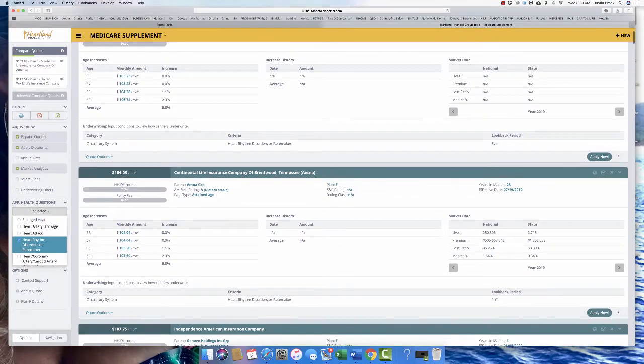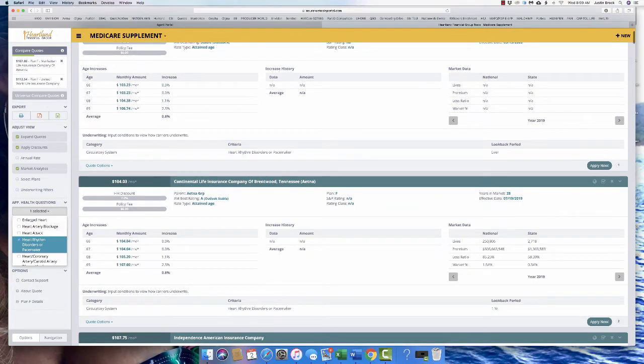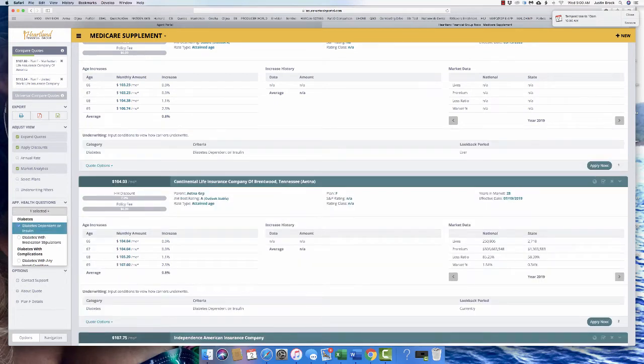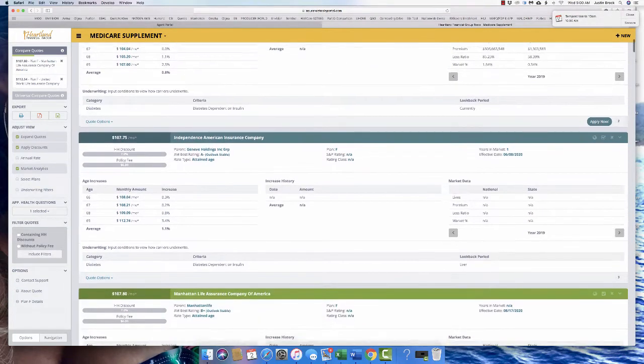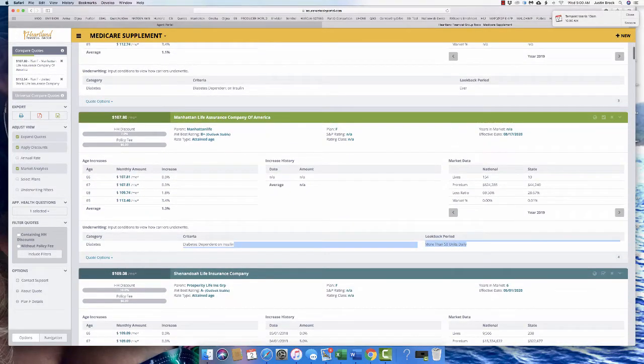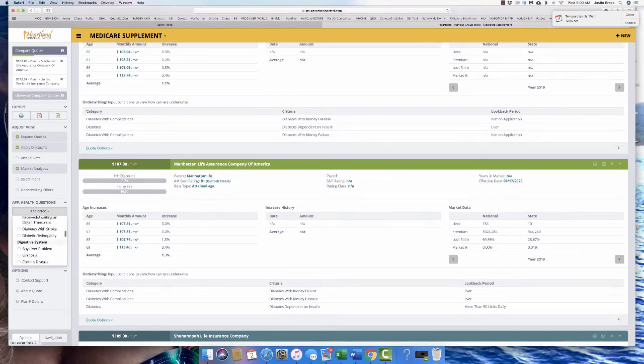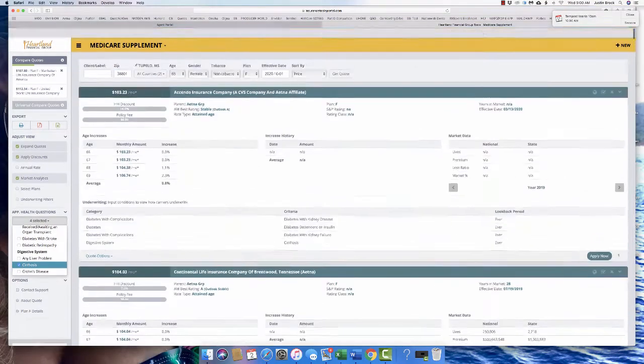If I do heart rhythm disorders or pacemaker, it's going to say 'ever' for one company and 'one year' for another. That's odd because Ascendo has the same underwriting as Continental Life — so this isn't foolproof. Someone created it as a search tool based on collaborating underwriting information. For diabetes dependent on insulin, you can find companies that say more than 50 units daily — so if they're under 50 units, they might accept it. You can add multiple filters and it'll show you all of them.